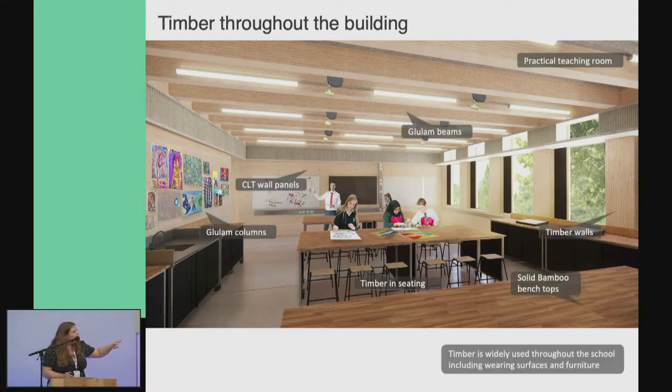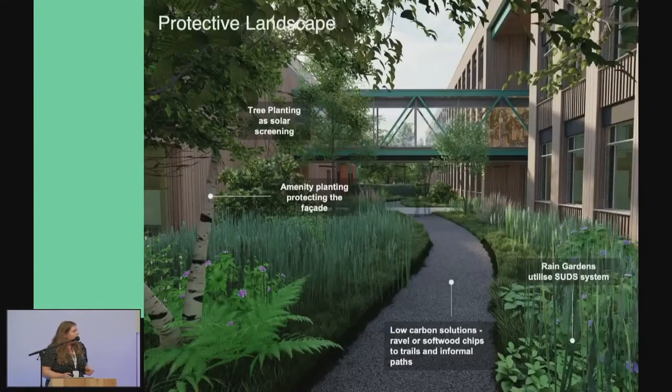The classroom will use glulam columns, CLT wall panels, and glulam beams — the prototype has come to life in a really impressive way. The biophilic design element was a really key part of the research. It looks a bit jungle-like, and that's the idea — we wanted it to be really fully landscaped. We've taken a project forward specifically to develop this and see what works.